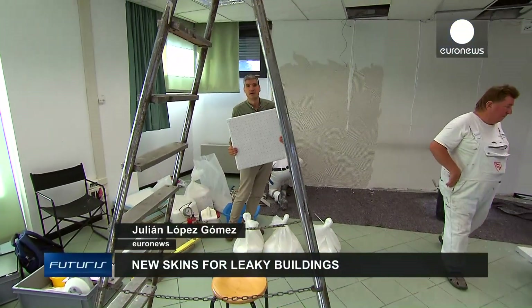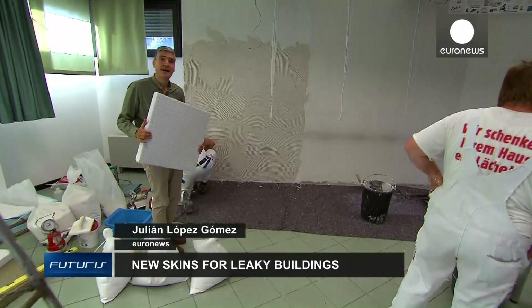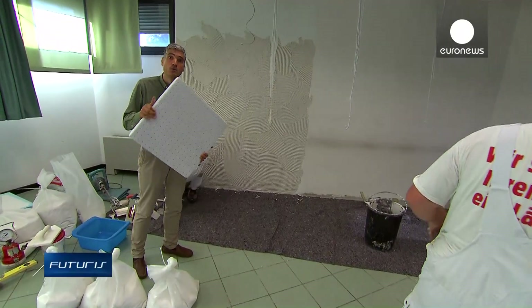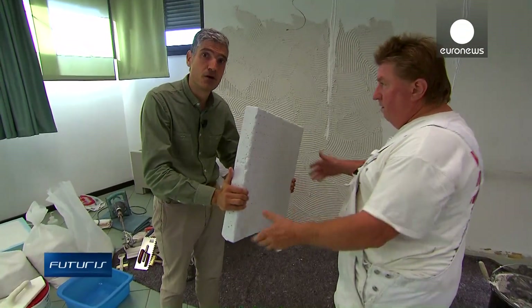This might look like everyday decorating, but it is in fact a scientific experiment to check the energy efficiency of new insulation materials — what are the advantages and disadvantages of these materials and how and where can they be used.